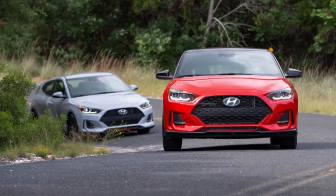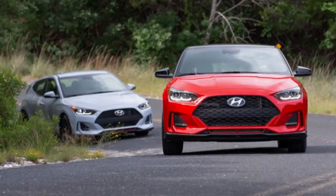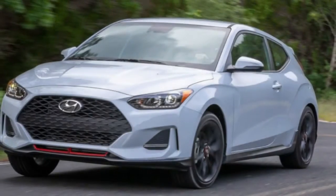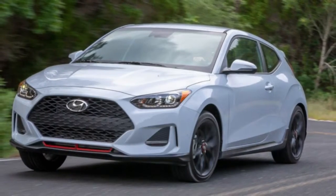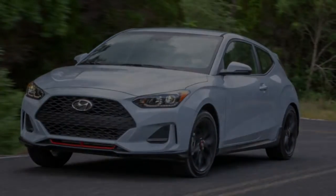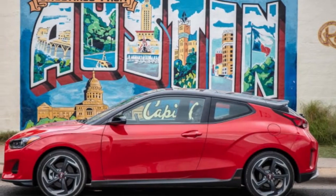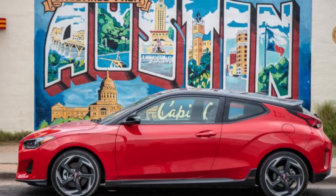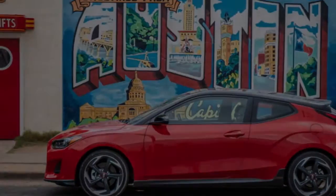Hyundai put some serious thought into this model and deserves credit for not compromising the mechanicals of the 2019 Veloster. The revised suspension pays dividends and the turbo engine punches above what its raw numbers would suggest. That said, we're now even more eager to see what the Veloster N can do when it arrives later this year with 74 additional horsepower.